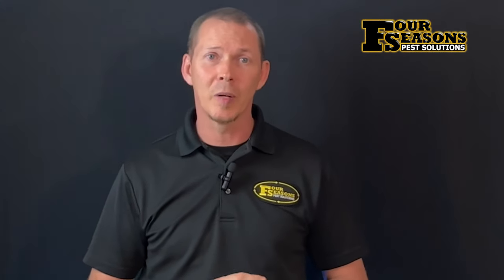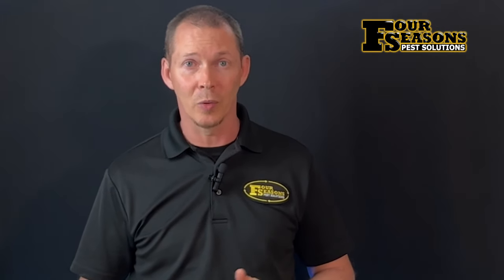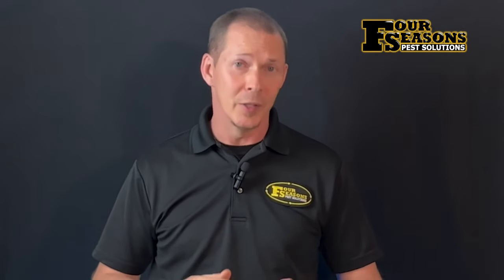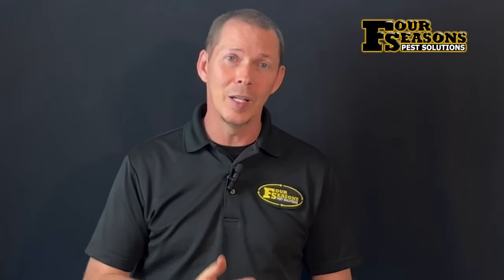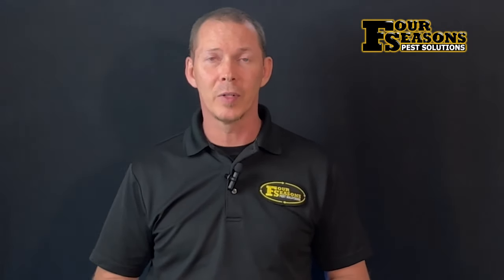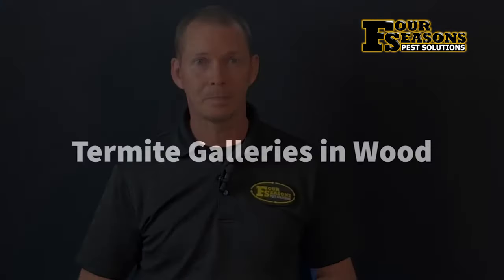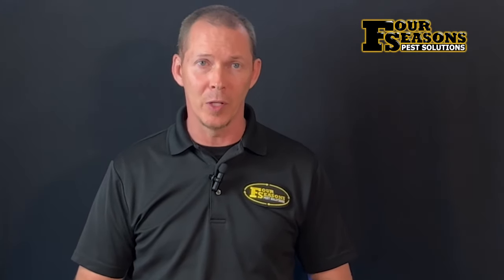A trusted and experienced termite technician will be able to identify whether the soft spots are termite damage or from other wood-destroying organisms. In some cases it could simply be water damage — but remember, termites need moisture, so if you have water damage there's a high probability of a termite infestation as well.